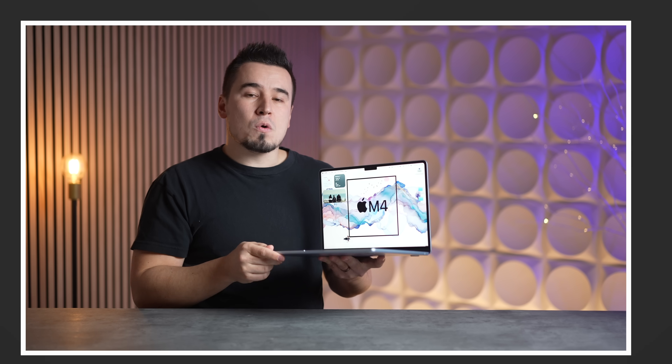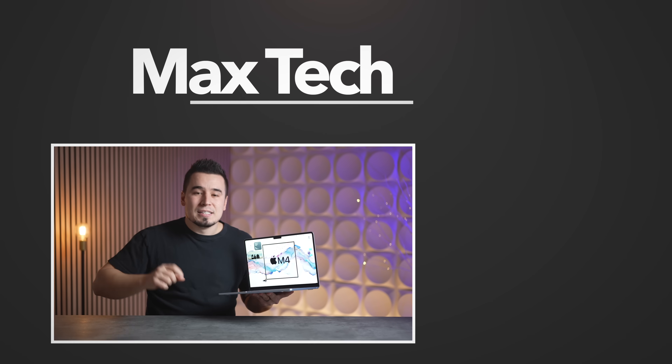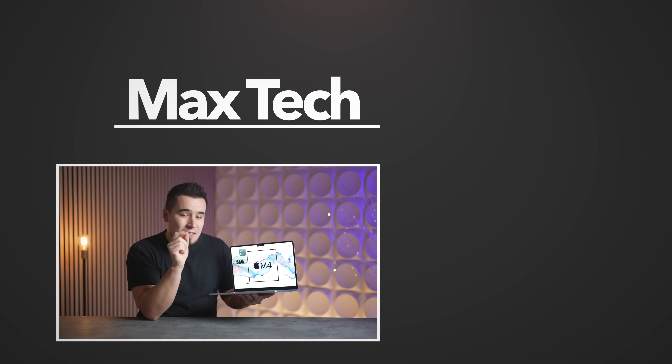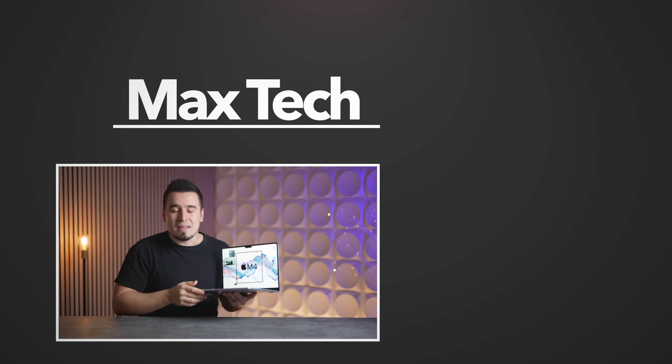Hopefully you enjoyed this review — let me know your thoughts down in the comment section below, definitely subscribe for more videos like this one, and check out one of those two over there. Thanks for watching, and we'll see you in the next one!